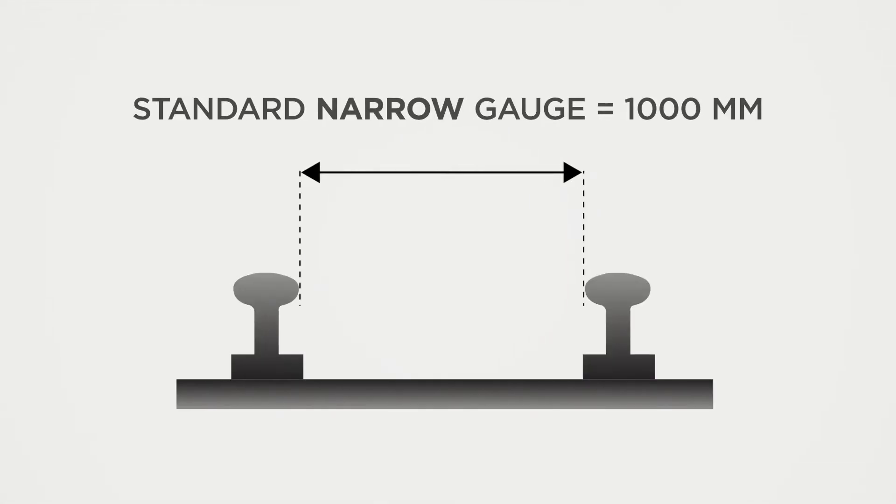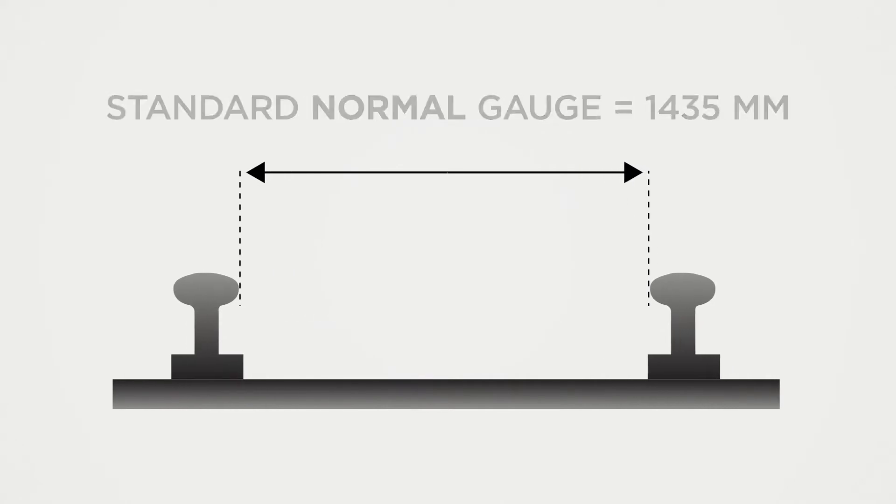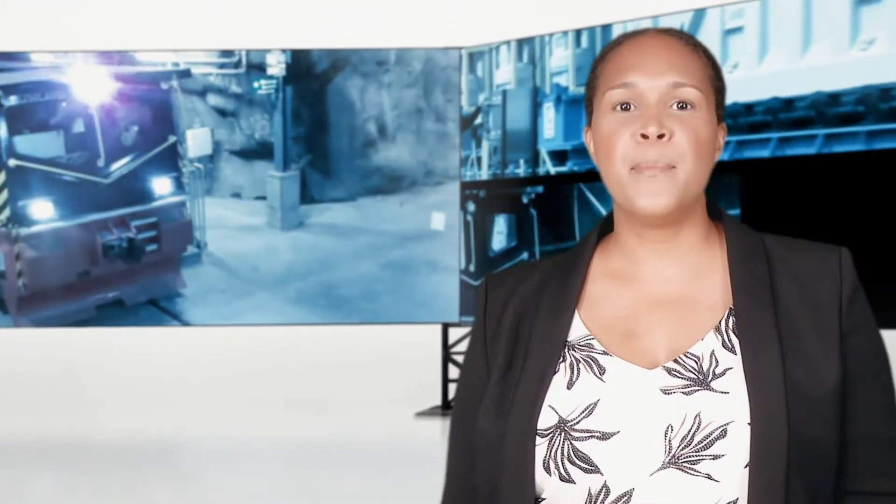Track gauges can vary from one region to another or from one country to another. Historically, many factors influence the choice for a track gauge — whether it's mining, agriculture, manufacturing of goods, or tourism.